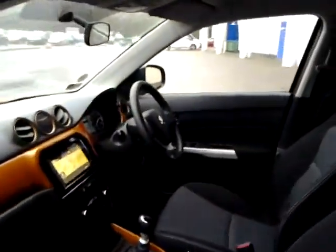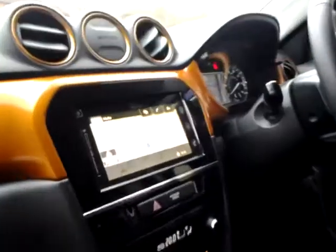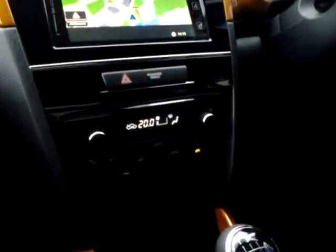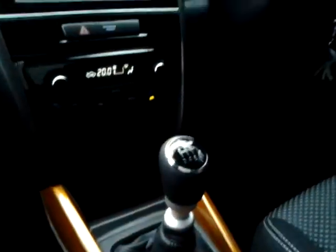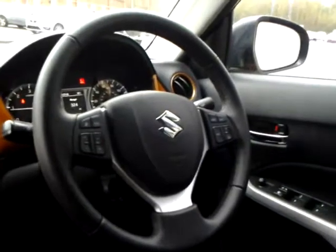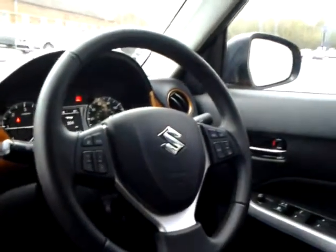Inside we have a touchscreen satellite navigation system, DAB digital radio, climate control, 6-speed manual gearbox, multifunction steering wheel with audio controls, Bluetooth hands-free, and also cruise control.